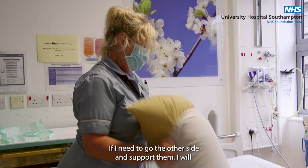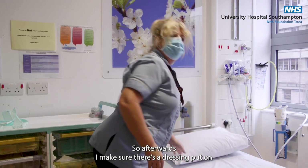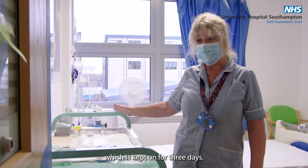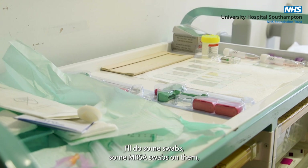If I need to go to the other side and support them, I will. Afterwards I make sure there's a dressing put on, which is kept on for three days. I'll do some swabs — some MRSA swabs on them.